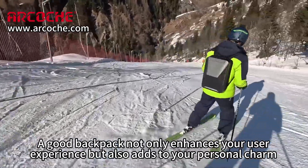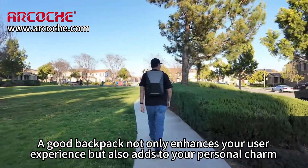A good backpack not only enhances your user experience, but also adds to your personal charm.